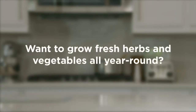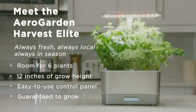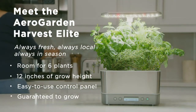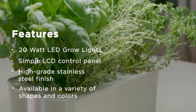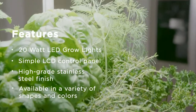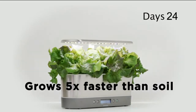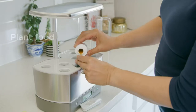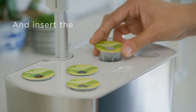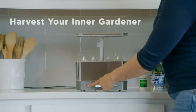Number four: Aerogarden Harvest Elite with Gourmet Herb Seed Pod Kit. Are you in the market for a desk garden? If so, we think you'll love the Aerogarden Harvest Elite. The high-performance 20-watt LED light provides full spectrum rays for growing a wide range of herbs and veggies — we're talking mint, basil, parsley, thyme, rosemary, sage, and dill. With a sleek design and an LCD control panel, it looks almost like a high-end countertop kitchen appliance. It comes in light green, white, black, or a stainless steel finish, and at just 11 x 4.61 x 15 inches, it's the perfect size for a tiny desk garden. The kit also includes seeds for six different herbs.